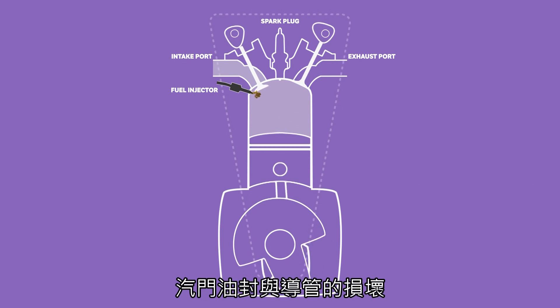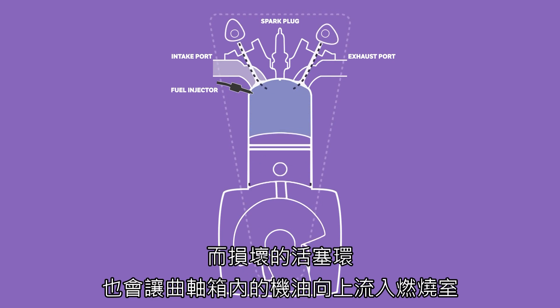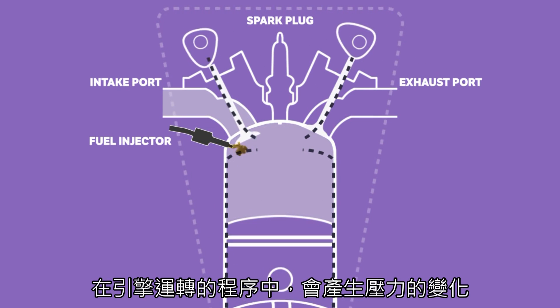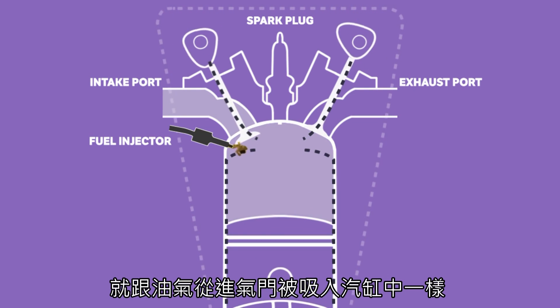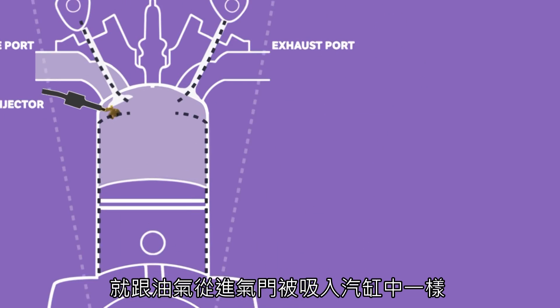A damaged valve stem, seal or guide will allow oil to make its way down from the valve train above the cylinder head, while a damaged piston ring will allow oil from the crankcase to squeeze its way upwards and into the cylinders. The differing pressures within the combustion chamber throughout the engine cycle will lead to oil being sucked through any leaks, in the same way that the air-fuel mixture is sucked in via the opening of the inlet valve.